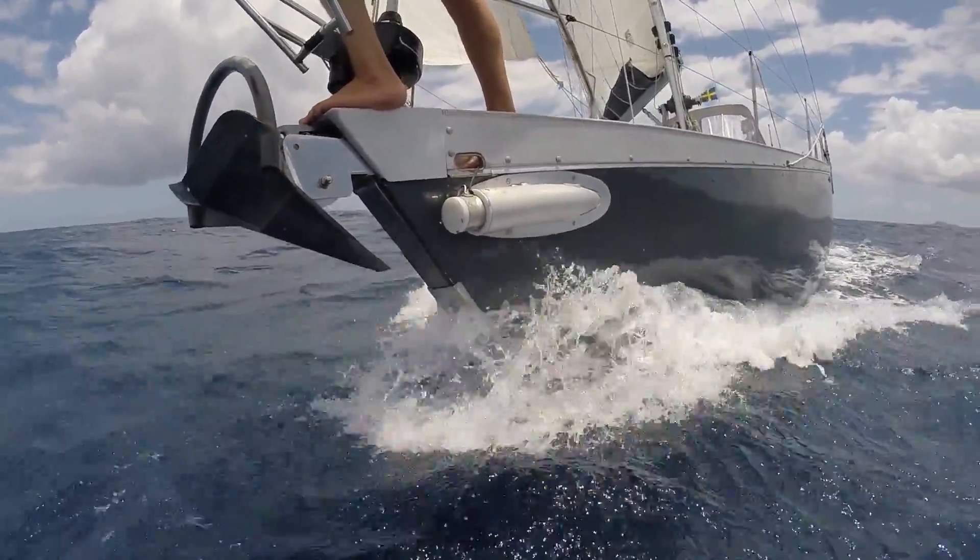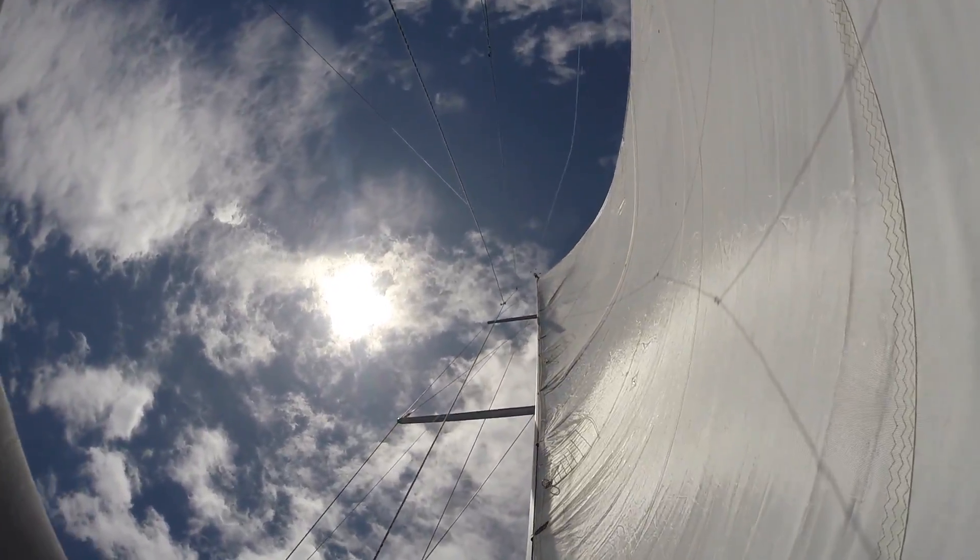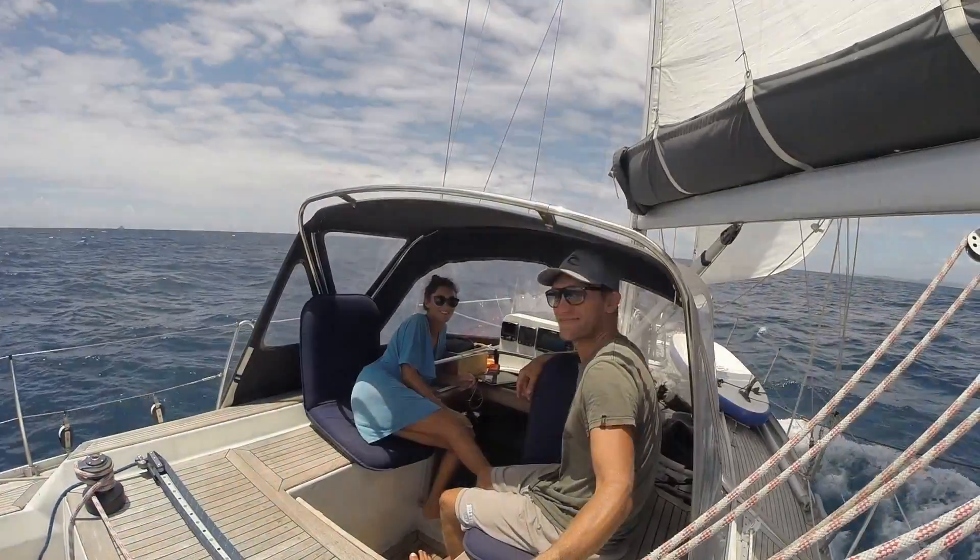As we left St. Thomas behind, the wind shifted a bit towards the south-east, which gave us a nice broad reach to Culebra.